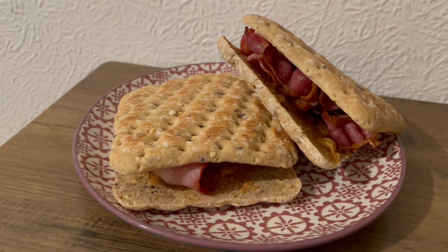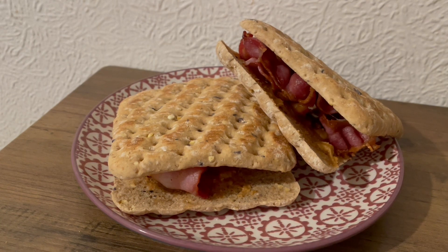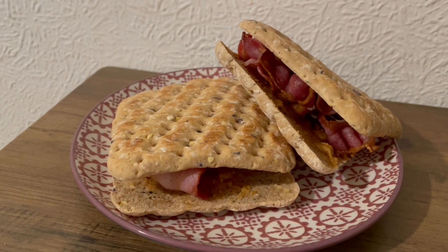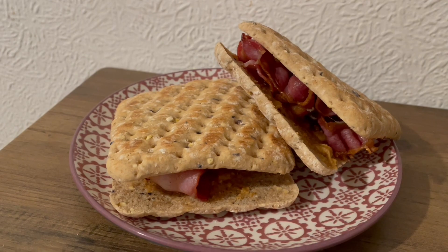This is my breakfast this morning. I've got two Aldi protein thins, some back bacon, and some Yumelo salted date peanut butter. I won it in a competition on Instagram and it's absolutely lovely. I'll pop the link to their website in the description.